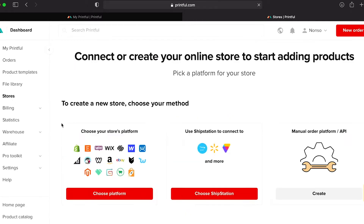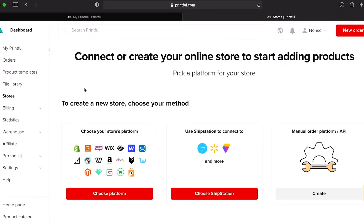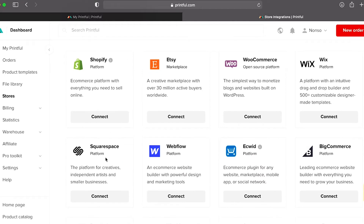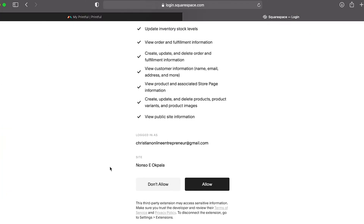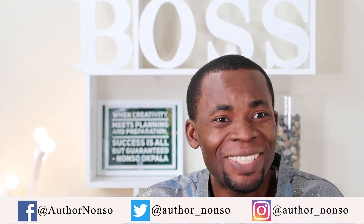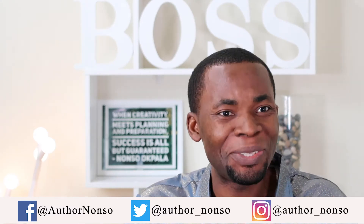One thing to be mindful of: Printful does not have its own storefront, and that means customers can't purchase from their website directly. Instead, you will need to link your product designs to several e-commerce sites such as Etsy, eBay, Wix e-commerce, Squarespace, and so on. Printful works just like dropshipping — when a customer places an order from your linked store, Printful will charge you for the product, prints, packages, and ships to the customer. I included Printful on this list because some people might like the idea of driving traffic to their own websites.